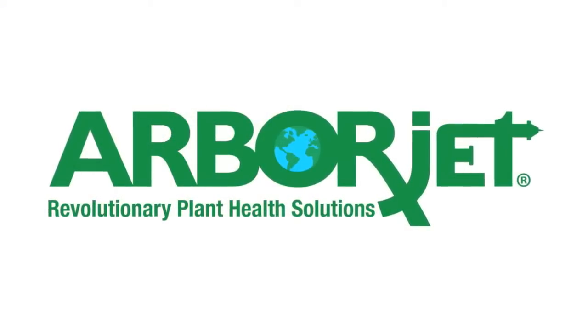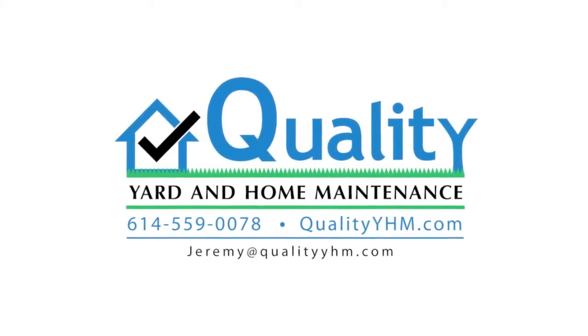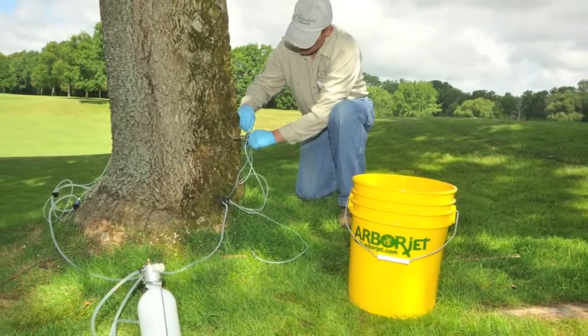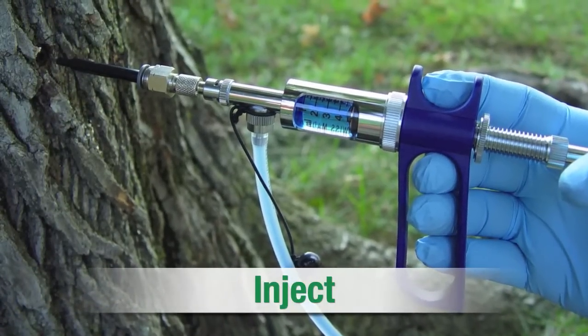Let us protect your investment with trunk injection treatments from ArborJet. At Quality Yard and Home Maintenance, we're proud to use ArborJet products, the latest technology for the healthiest and strongest trees possible. Formulations are delivered through a drill-plug-inject method that infuses and seals the solution in the tree.